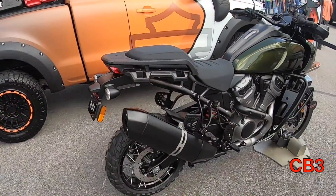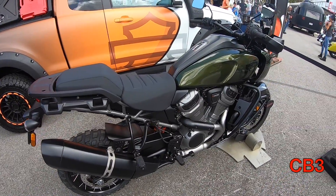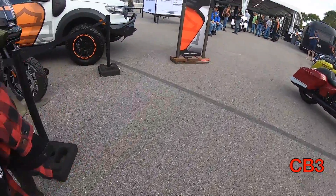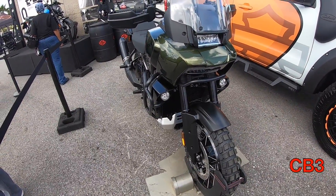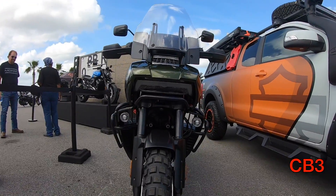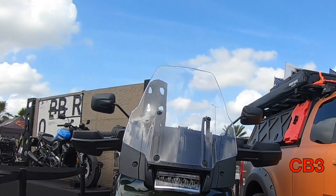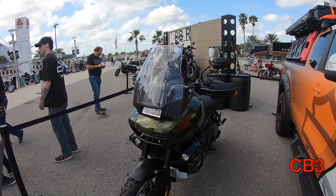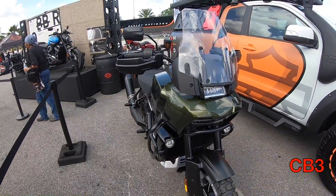Another new release from Harley is the Pan America — their attempt at getting into the adventure bike market. Love it or hate it, it is kind of weird looking, but I do kind of like the front end. I thought it looked pretty good, and the lighting looks pretty cool. It really reminds me of the Moto Guzzi. It's a 1250cc 60-degree double overhead cam twin with a six-speed transmission, 145 horsepower, and 90 foot-pounds of torque. Harley put a chain on this one, which kind of surprised me — BMW uses a driveshaft. I don't know if Harley's trying to be different, putting a belt on the naked sport bike and a chain on the adventure bike instead of a driveshaft. Only time will tell.